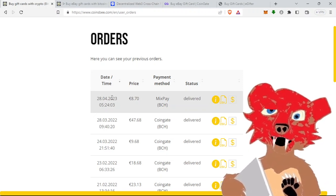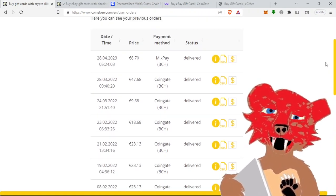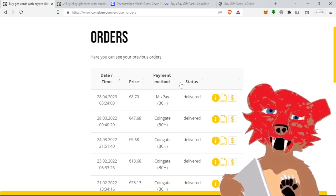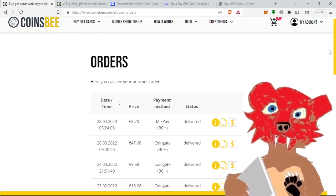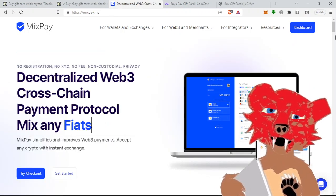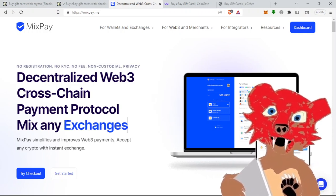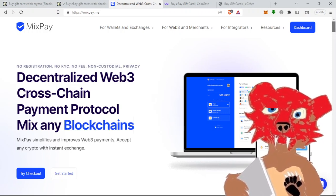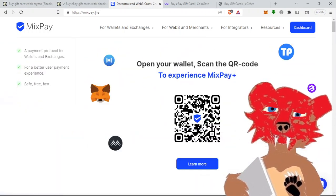This year, 2023, as you can see, the payment method is all BCH. The only thing different this time was the processor — they used a company called Mixpay. Up until that point they were all CoinGate. You can also use CoinGate itself to buy gift cards with Bitcoin Cash. Mixpay looked a little different when the pay invoice opened up, so I checked out their website — it's Mixpay.me. It says 'Decentralized Web 3 Cross-Chain Payment Protocol — Mix Any Wallets, Mix Any Exchange Payments, Crypto.'